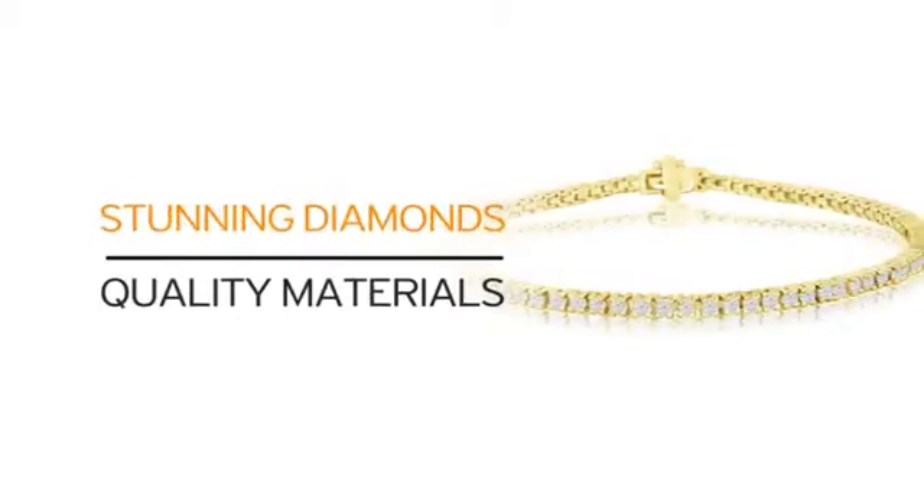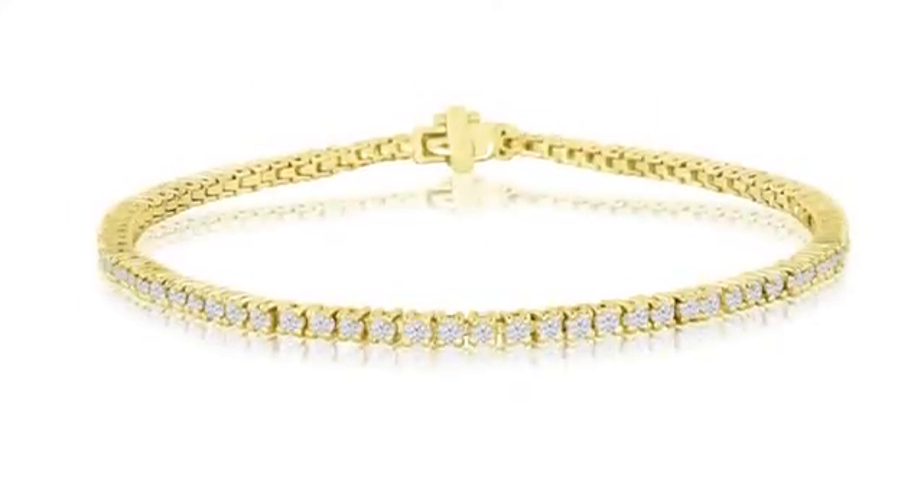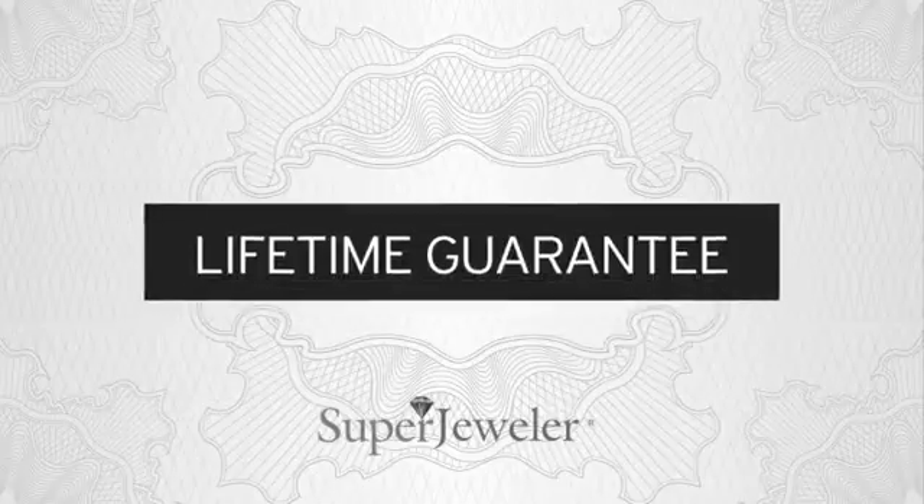Just look at it. Quality materials and our beautiful diamonds. What more can you ask for? Plus, at Super Jeweler, we stand behind every product we sell with a lifetime guarantee.